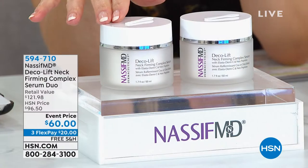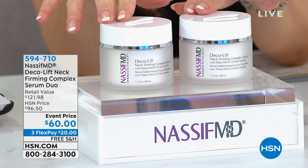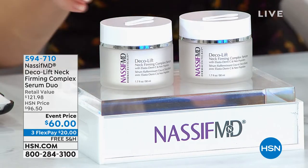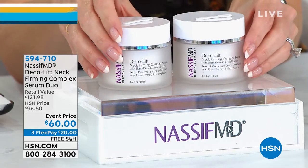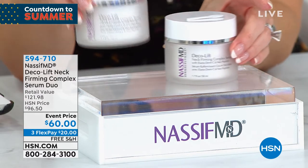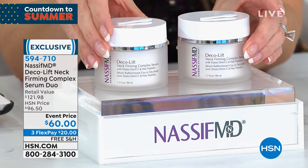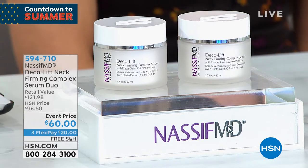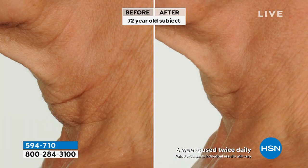For those of you seeing the signs of aging on your neck and your décolleté, we have the Deco Lift Neck Firming Complex — a serum you put on your neck and décolleté. I have 450 left. One of these is over $60, and we're doing a second full-size for nothing more. You're getting both for the price of one at $60 special event price. All Dr. Nassif beauty items this morning are on free shipping and handling.